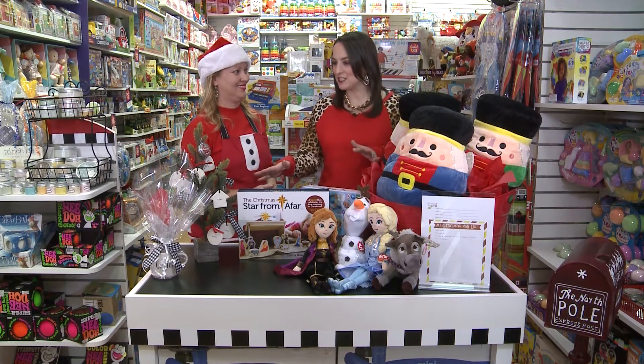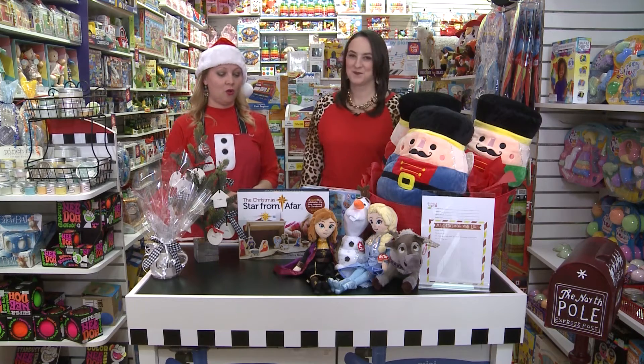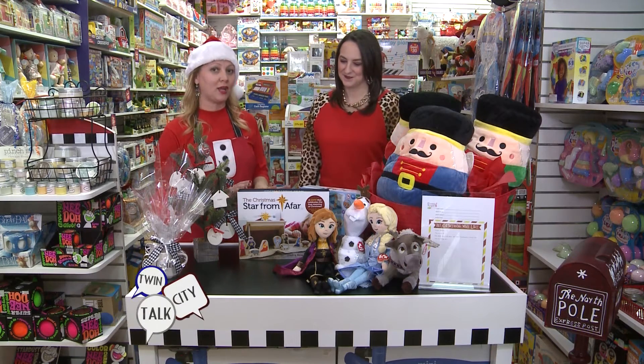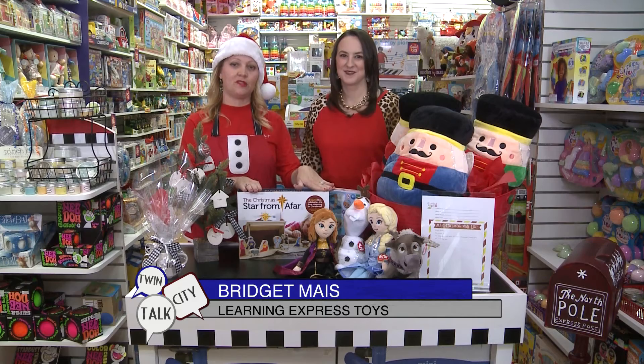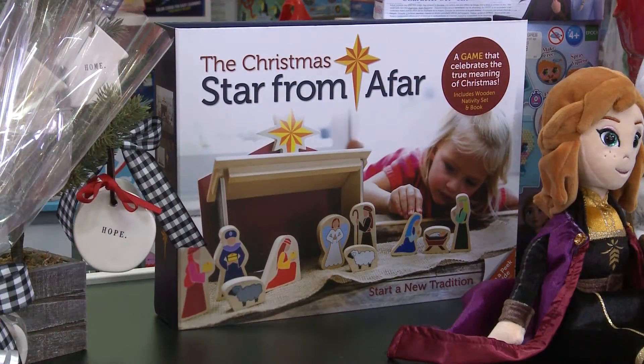Also, you have a bunch of Christmas related gifts here. Our number one favorite item right now is the Christmas Star From Afar story. It's a book with a wooden nativity set that is interactive. It's a wonderful gift or keepsake for a family during the holidays.